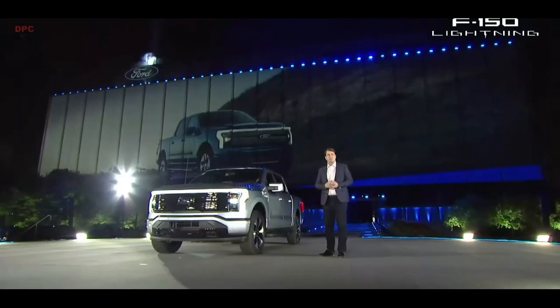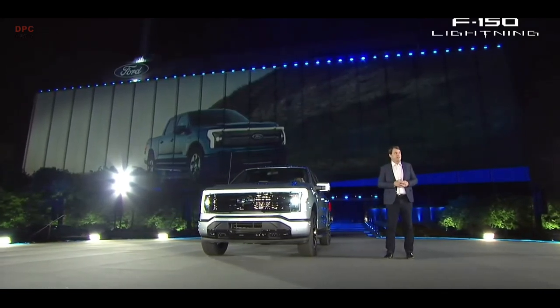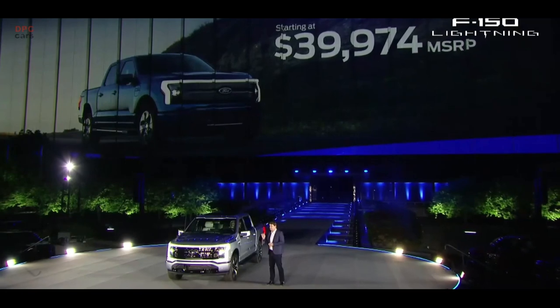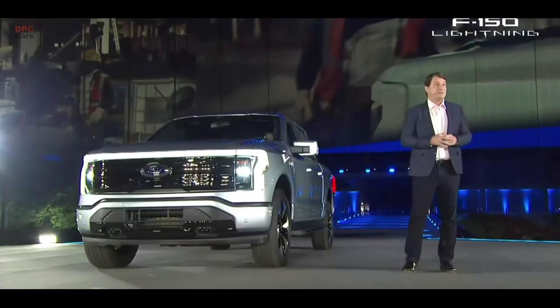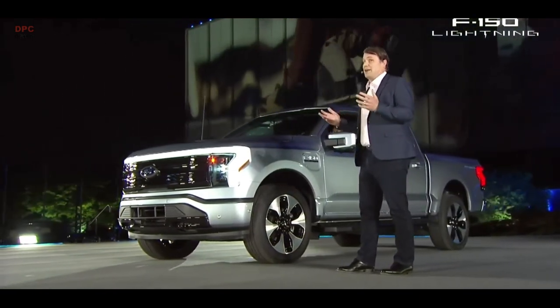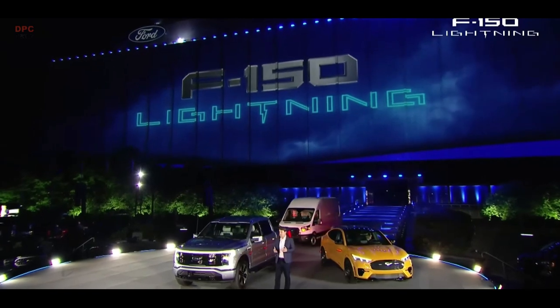A lot of people would think with all of those features, all that capability, all that technology, that this would be a six-figure trophy truck. And I'm proud to say we worked really hard and this F-150 Lightning starts at just under $40,000 — and that's before you get your federal or state tax credits. And if you're a commercial customer, we have an F-150 Lightning just for you. It offers the lowest cost of ownership of any truck we've ever made. It needs less maintenance because it has 40% less moving parts in the powertrain. And of course, you never have to stop at the gas station. But this is just one part of the Ford plan to lead the electric revolution.